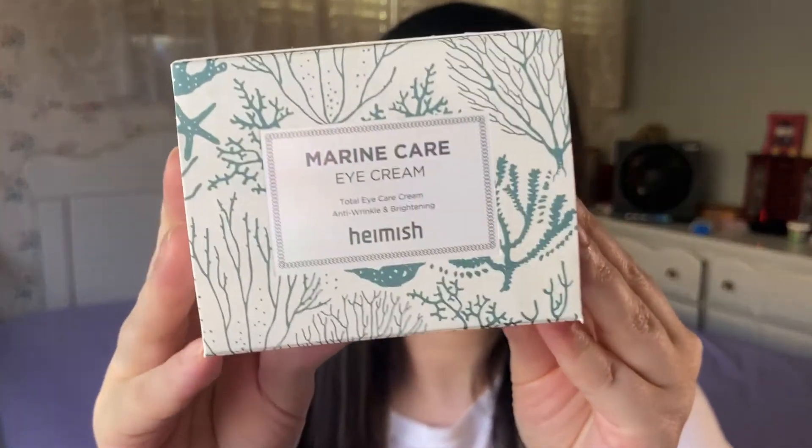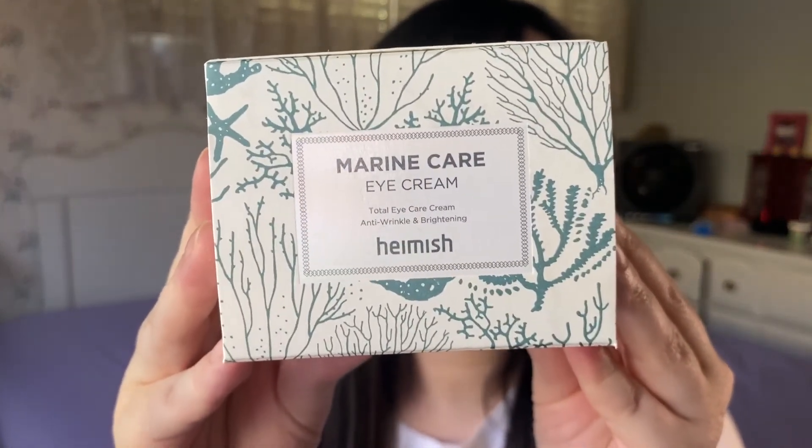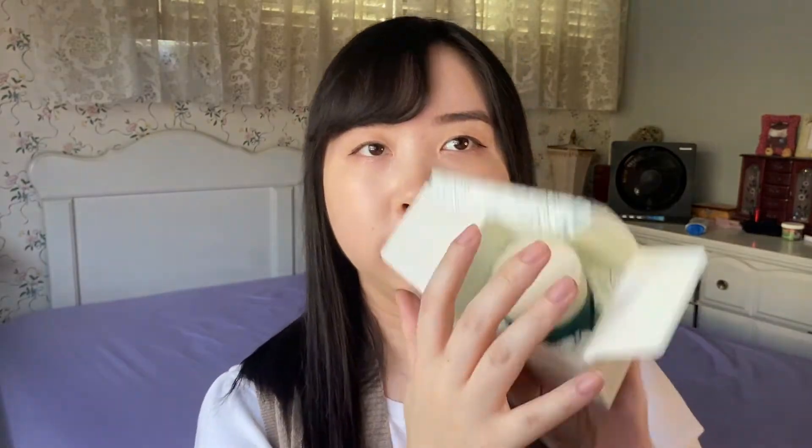Besides buying stuff for a future Romand brand video, I did buy some other stuff that caught my eye. First, this is a freebie for spending more than $20 on a Style Korean order — it is the Hamish Marine Care Eye Cream. According to the box description, it has dual functions of brightening and anti-wrinkle, and pretty much total eye care for elasticity, wrinkle improvement, moisturization, and brightening.